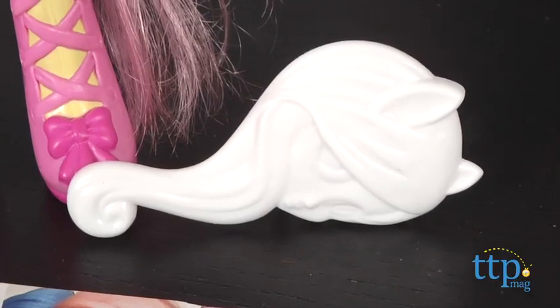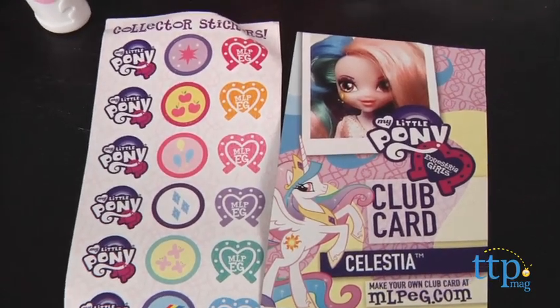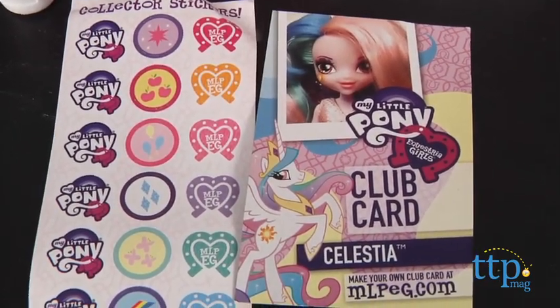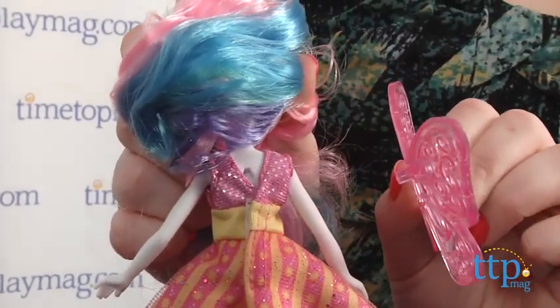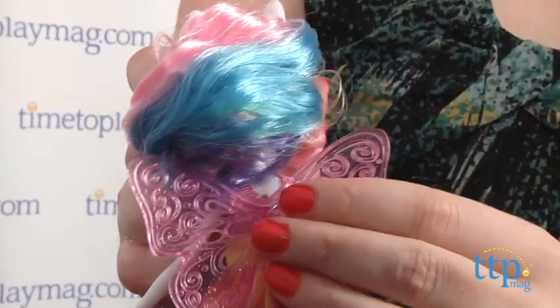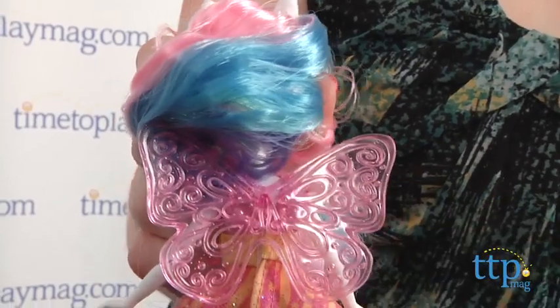This set also comes with a hairbrush, a purse, stickers, and a club card. It allows kids to play out the central story component from the DVD — the pony's transformations from pony to girl. It's great for older My Little Pony fans, ages 5 and up, who have graduated from playing with the pony figures but still want to engage with the characters. Kids can recreate scenes from the DVD or imagine all new adventures with this doll and pony set.